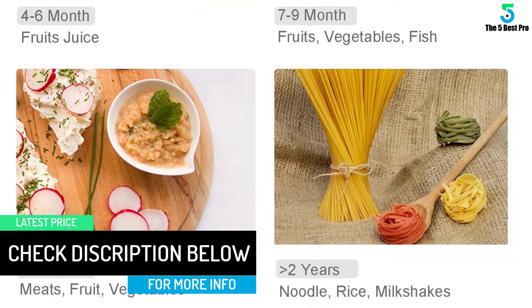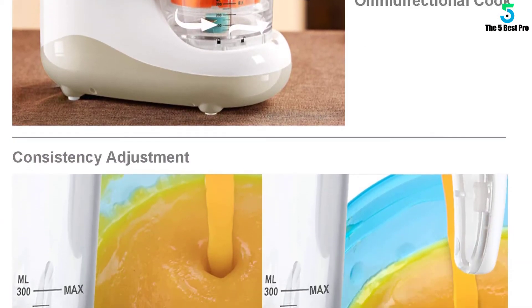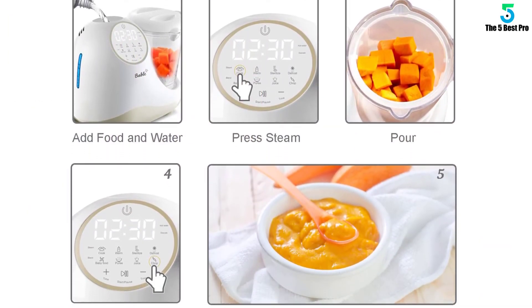Along with the BPA-free construction material, this unit is very safe to use to make baby food. The easy-to-use controls are conveniently located on the side of the machine — one push from your finger and you are off and running making great baby food.